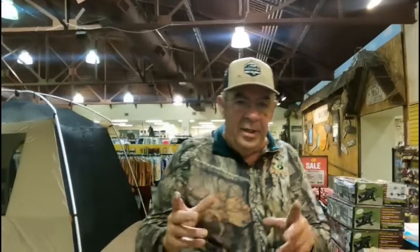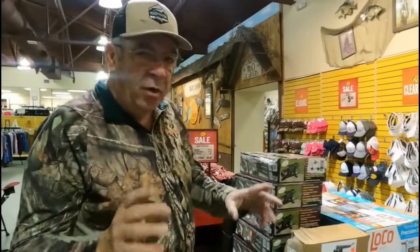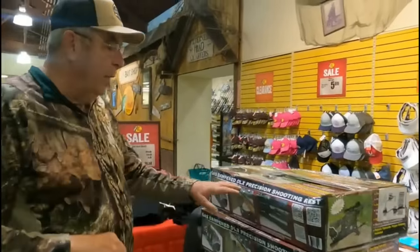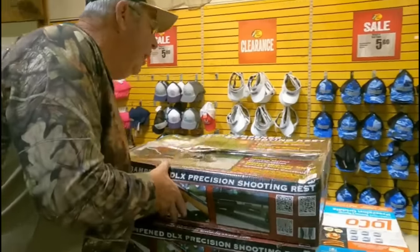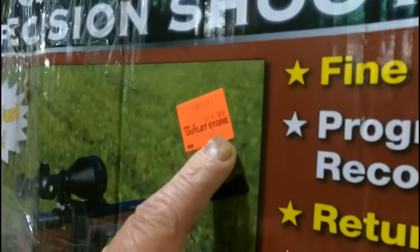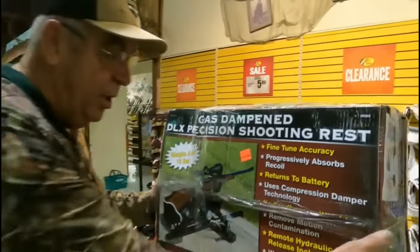When I come in here I always check out these pallets in the middle of the floor — they have all kinds of stuff and you never know what you're going to find. For example, here is a shooting rest, normally $159.99, marked down to $80 even — that's 50% off, and it's legit.